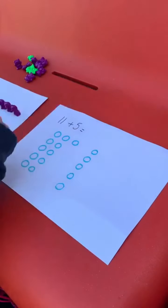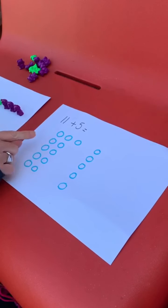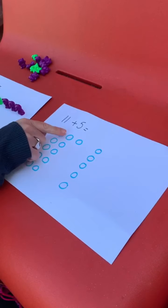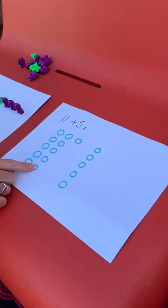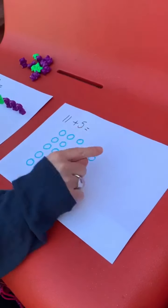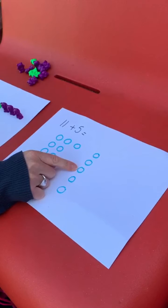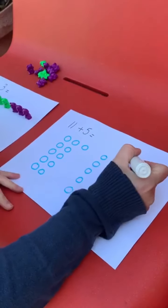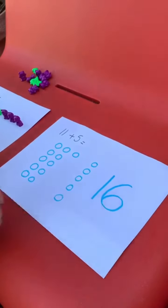But let's count them all together just to double check. One, two, three, four, five, six, seven, eight, nine, ten, eleven, twelve, thirteen, fourteen, fifteen, sixteen. So our answer is sixteen.